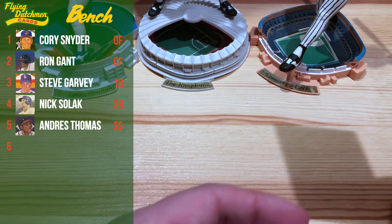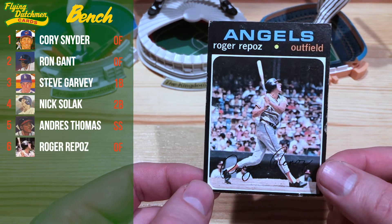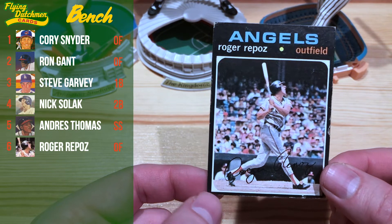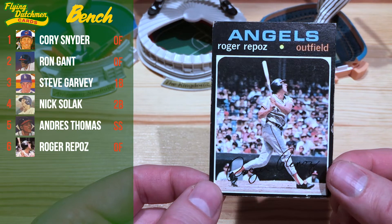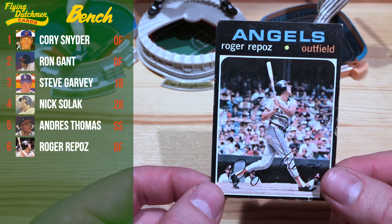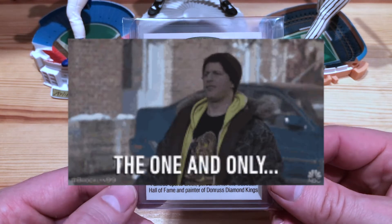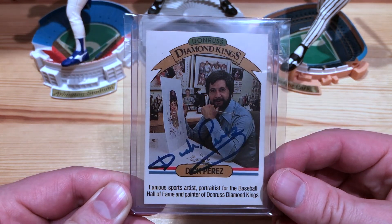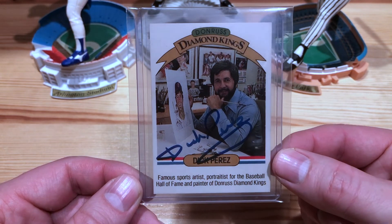Last but not least, we bent the rules a little bit and snuck Roger Repoz in there as well — along with Steve Searcy — to get all the super collections represented. He's here on the '71 Topps and is going to be another utility outfielder for our team. Scott also wanted us to let him know who our favorite sports artist was, but it couldn't be Scott. So I had to choose the one and only Dick Perez — because if it's not going to be Scott, then it's going to be Dick Perez. Just love the Diamond Kings. Shout out to Dick Perez.